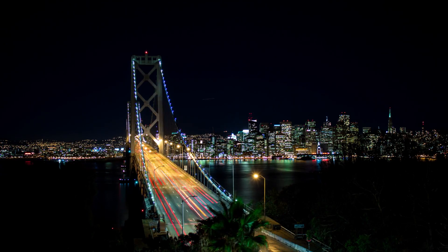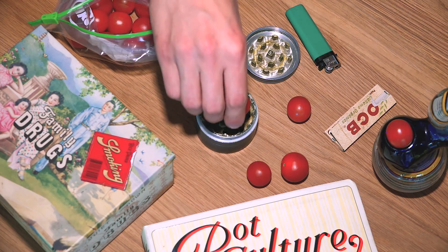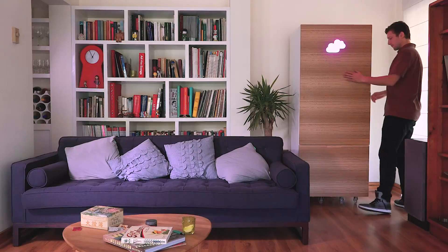What do we all want to do at the end of a long day at work? Forget our problems and have a well-deserved rest. Maybe grab some tomatoes, grind the tomatoes, roll the tomatoes and relax.